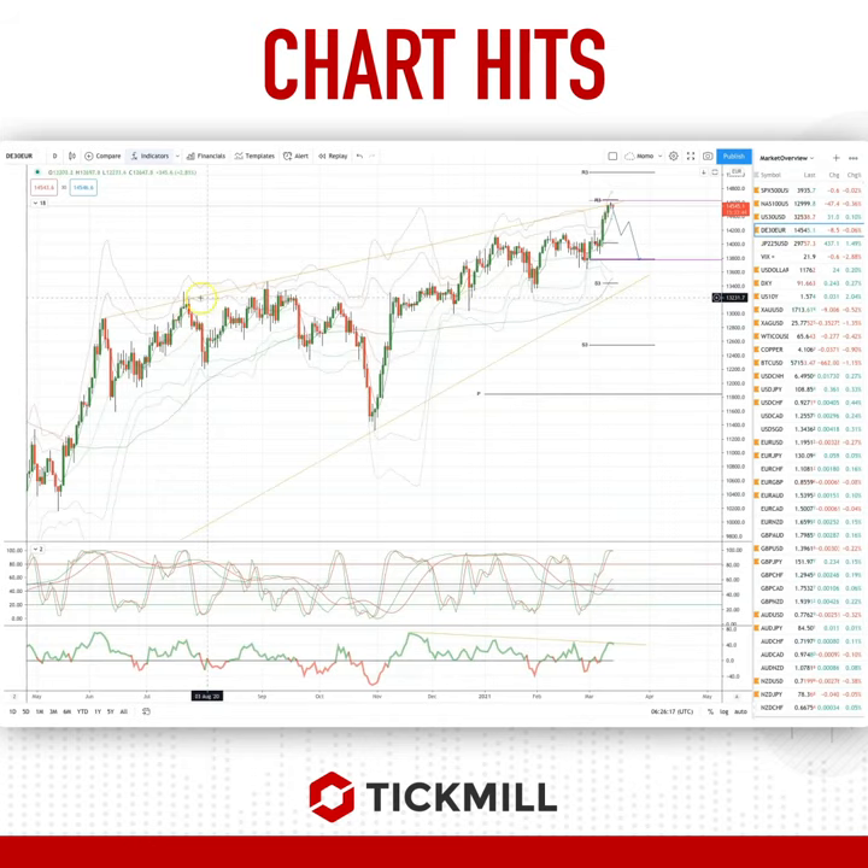The DAX, as discussed in yesterday's live analysis session, is trading to the top side of its ascending trendline resistance, also with divergence. Watch for bearish reversal patterns — short positions there targeting 13,750.